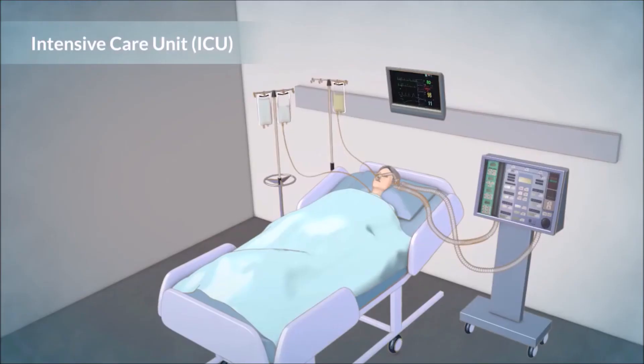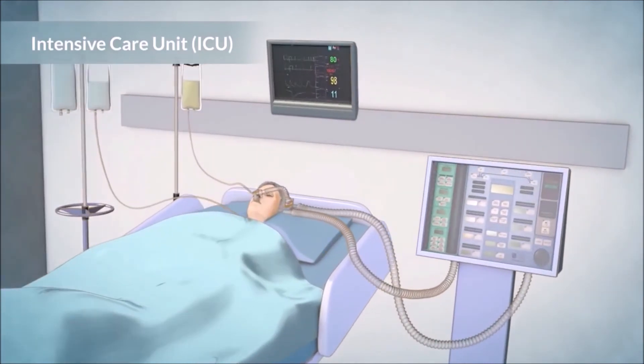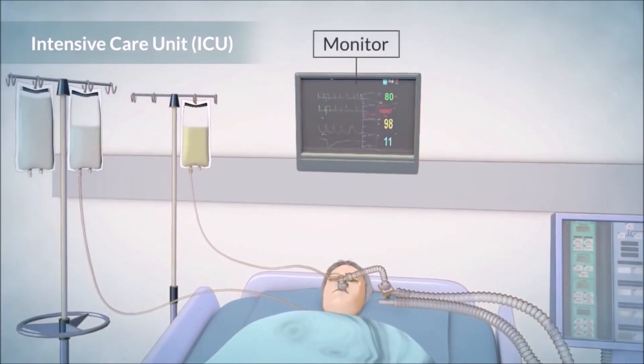After the surgery, you will be taken to the intensive care unit, or ICU. You will remain there until you can breathe without the help of the ventilator or breathing machine, and until your condition is stable. In the ICU, you will be on a monitor that shows your heart rate, blood pressure, and other vital signs to the team at all times.